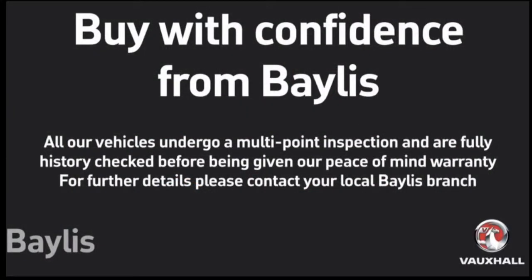If you would like any more information or want to book a test drive, give us a call on 01453 765 522.